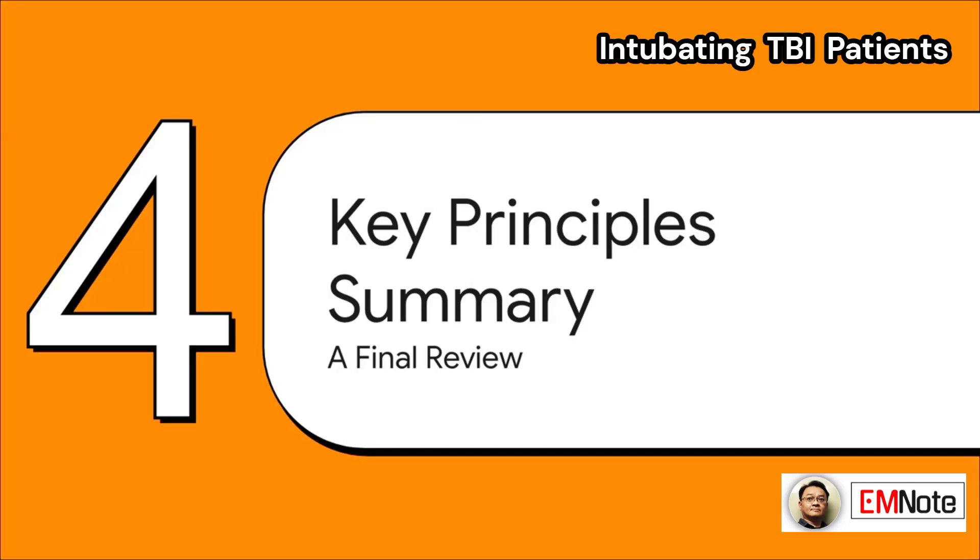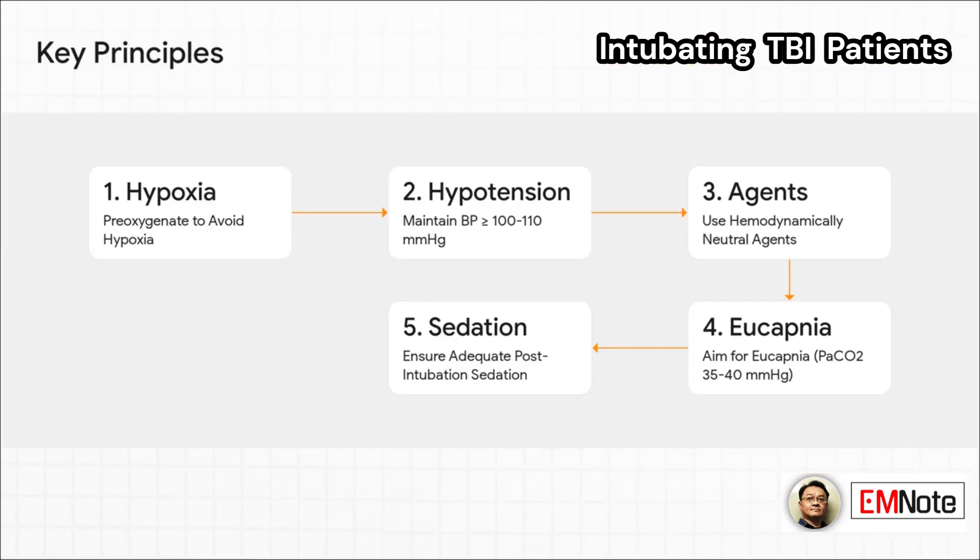Let's bring it all together with a quick review. The checklist: one, pre-oxygenate to prevent hypoxia. Two, keep that blood pressure up — at least 100 to 110 systolic. Three, choose your induction agents wisely; stick with the hemodynamically neutral ones. Four, aim for eucapnea — that's a PaCO2 of 35 to 40. And five, make sure you have good sedation and analgesia on board after the tube is in.